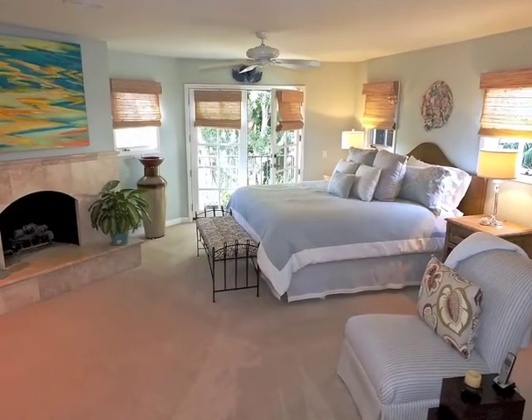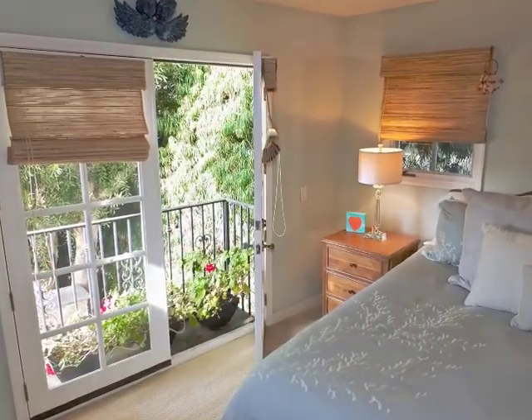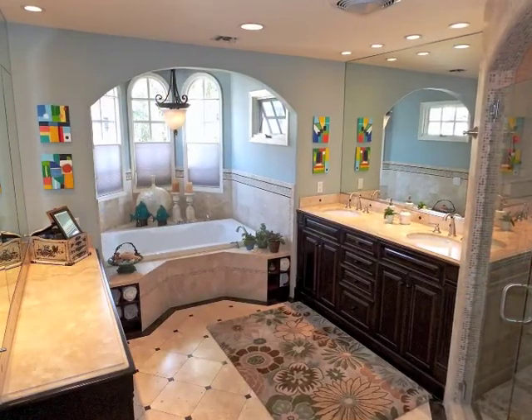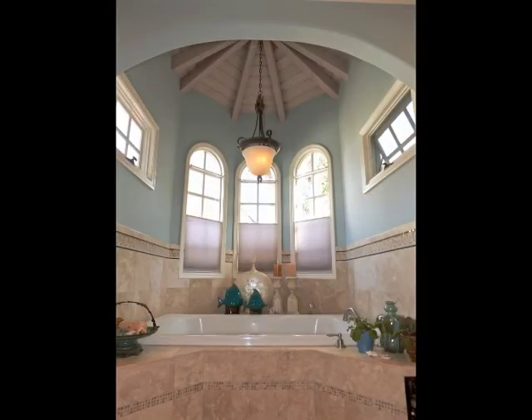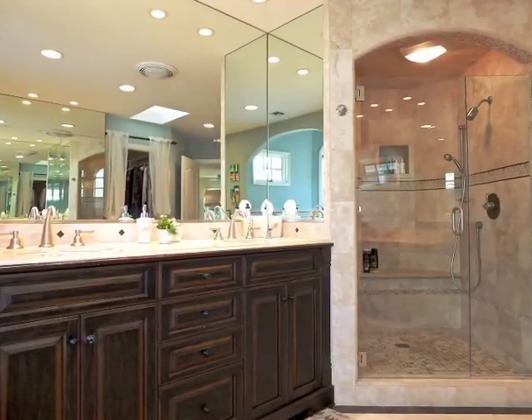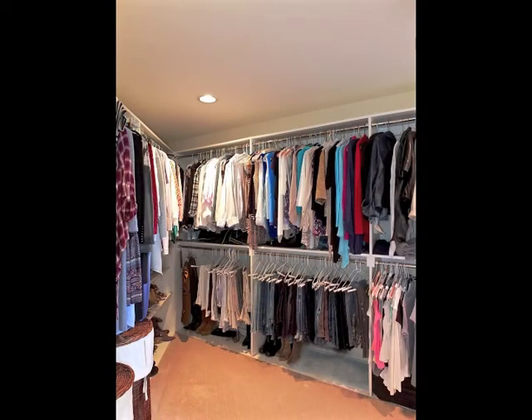Secluded, the fireside master retreat is incredibly expansive, yet intimate. Featuring custom built-ins, a luxurious bathroom with an oversized tub beneath a spired ceiling, multiple marble countertops, an oversized shower, plus a walk-in wardrobe room.